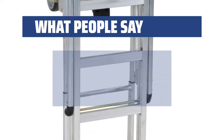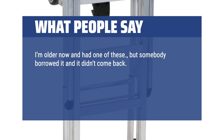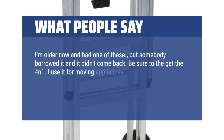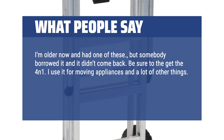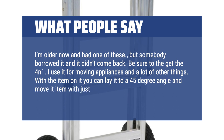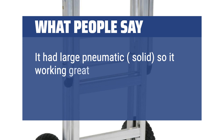What people say: I'm older now and had one of these, but somebody borrowed it and it didn't come back. Be sure to get the 4N1. I use it for moving appliances and a lot of other things. With the item on it you can lay it to a 45-degree angle and move the item with just pushing around. It has large pneumatic, solid wheels so it works great in the yard.